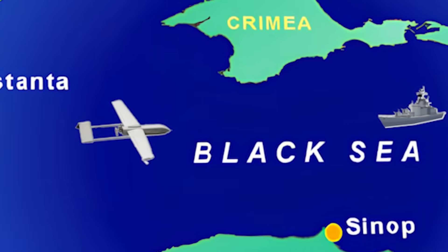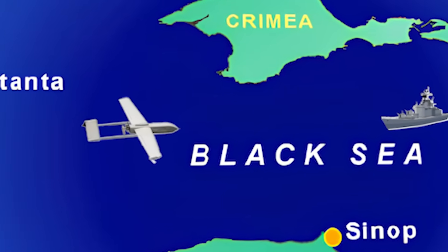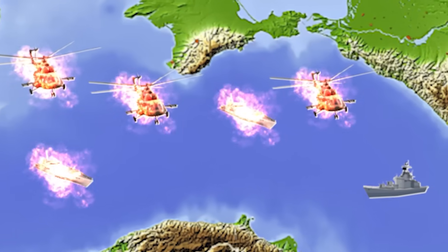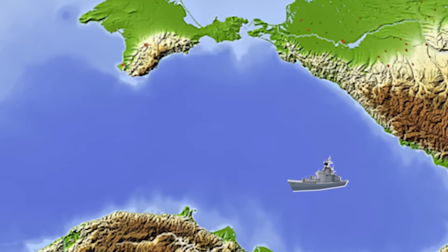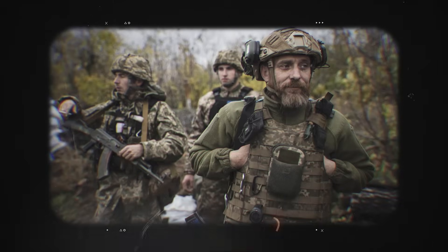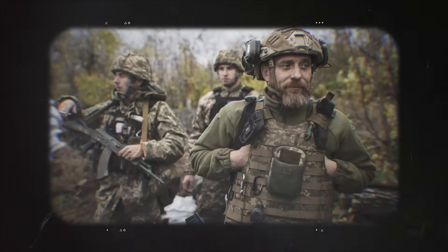The decoy fleet did more than look real. It acted real. It split and scattered. It beached on empty shorelines. It slowed and sped like a unit about to strike. It burned the patrol boats' fuel and the helicopters' time. It forced commanders into the visible problem. It took the predictable path a fleet would take when faced with a threat. That predictability was the point. The Russians had visibly reacted. The Ukrainians turned that training on its head.